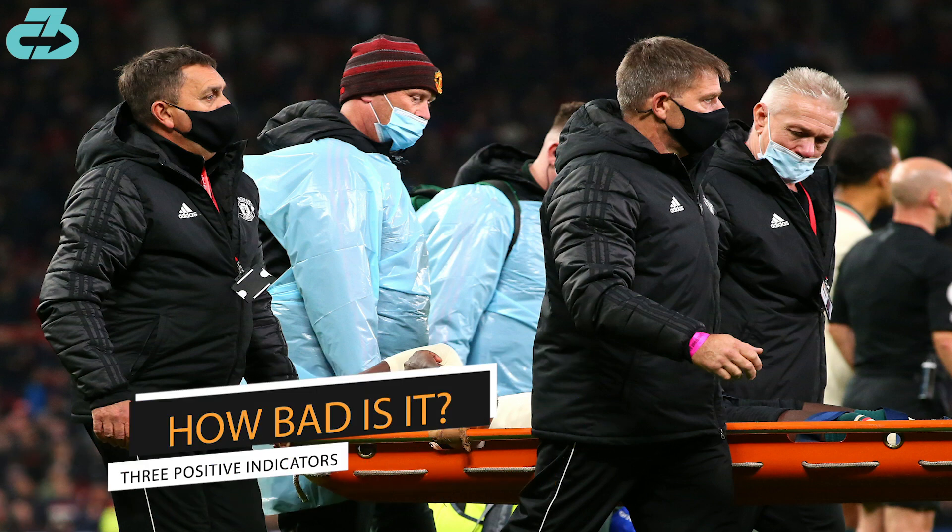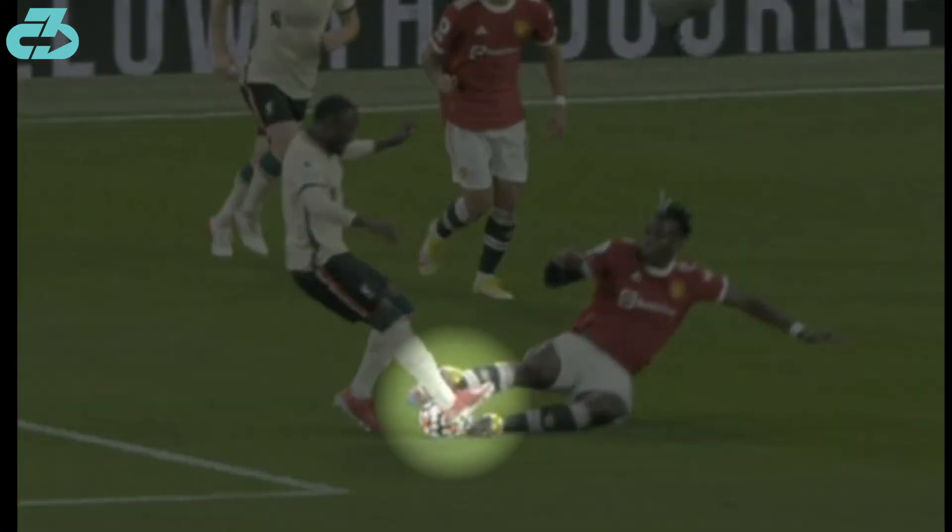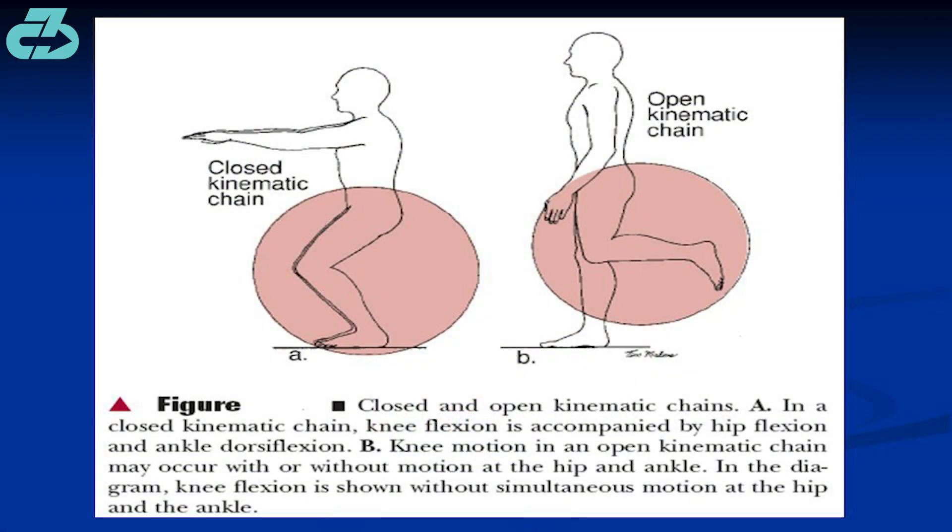There are some good indicators here, however, that this may not be a serious injury. Firstly, Keïta's foot was not on the ground when Pogba made contact. This is an open chain rather than a closed chain sequence, which significantly changes the amount of force through that lower leg.